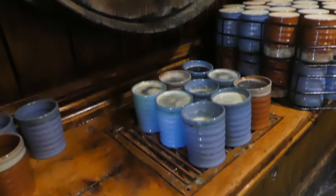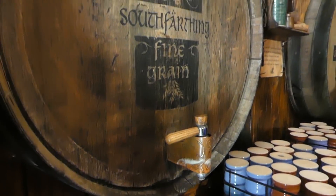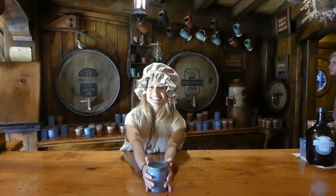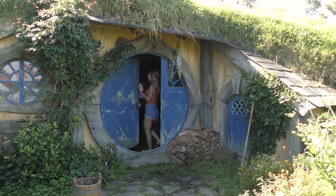I'm officially a Hobbiton. And they're putting me to work. And this is the end of my Hobbiton journey.